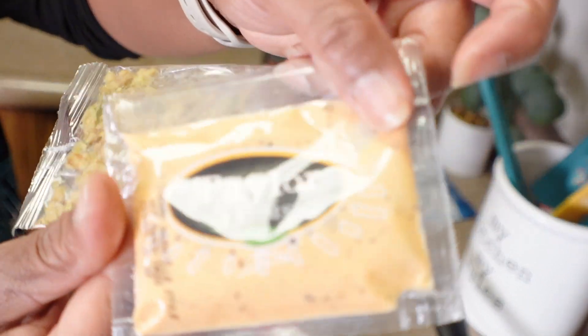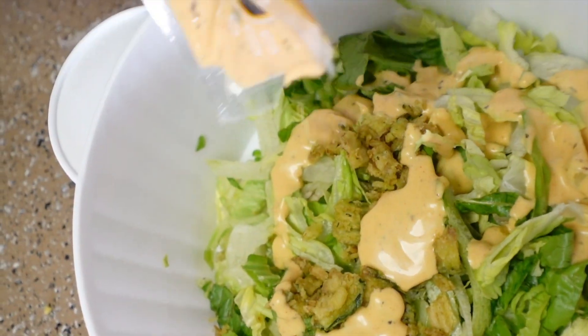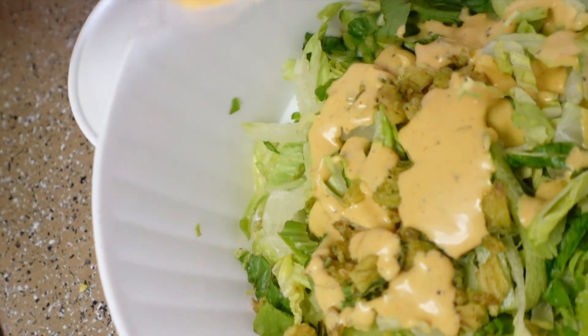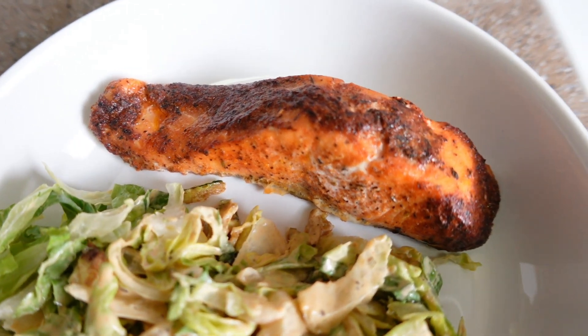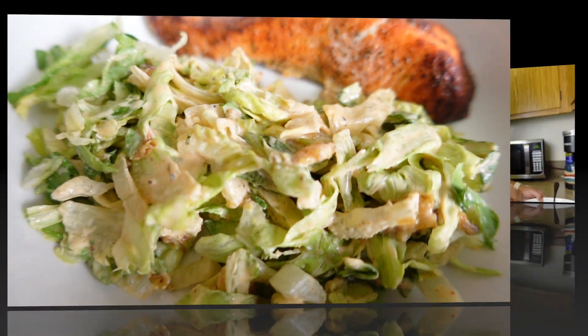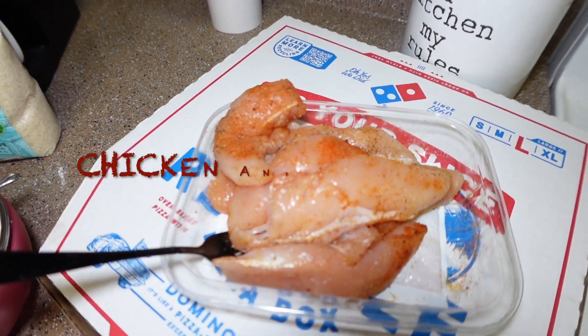That looks so delicious. Okay, let's try it — excited! Let me get a piece. Oh, the salmon is cooked perfectly. Delicious!